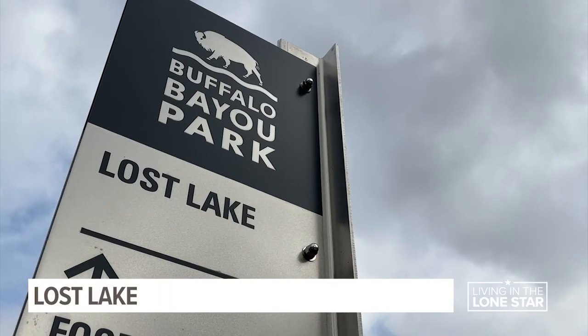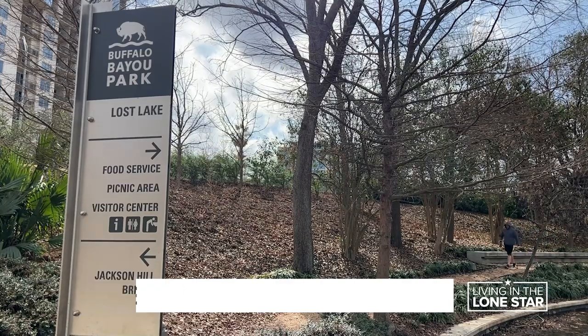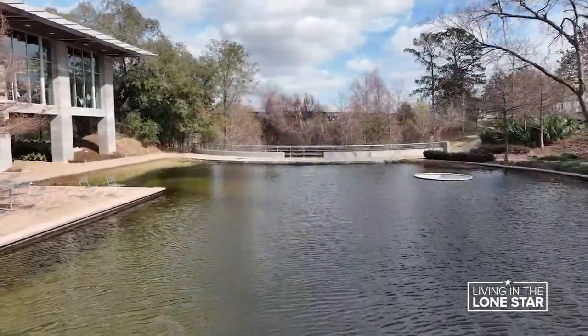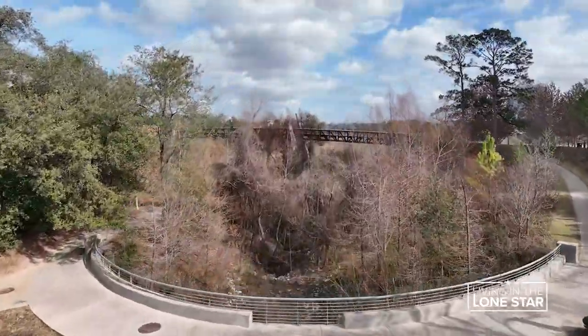The signs are all over Buffalo Bayou Park letting visitors know about Lost Lake. But what is Lost Lake? It is truly a lost lake — lost when the dam that created it failed in the 1970s, pouring its water into Buffalo Bayou.